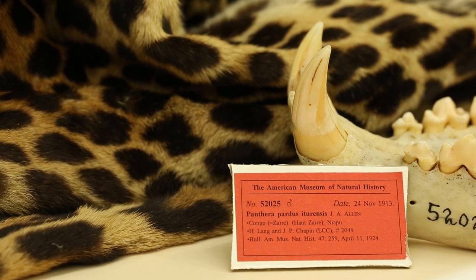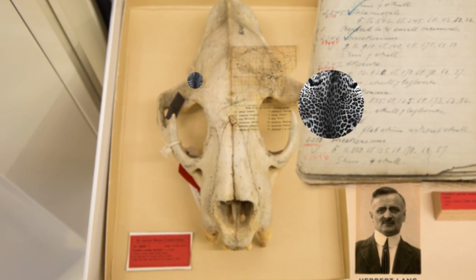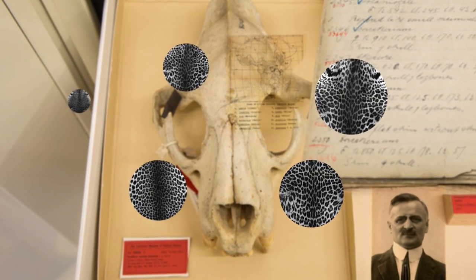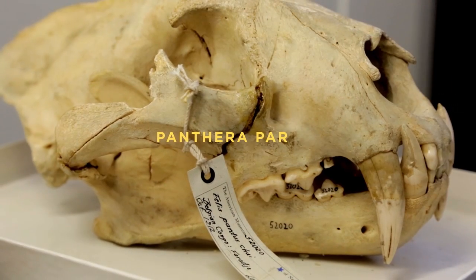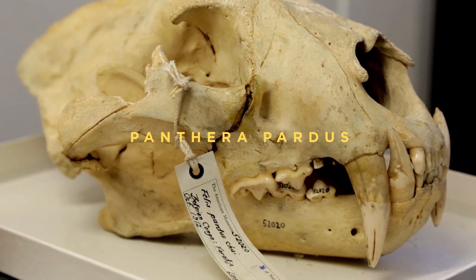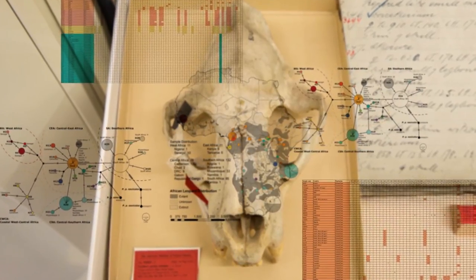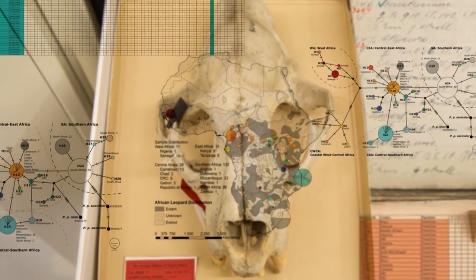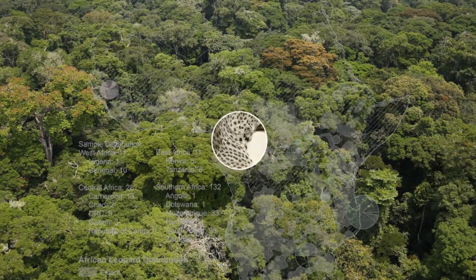Everyone has assumed that African leopards are all one species recently. But in the Lang Chapin field notes, they describe differences in the coat texture and pattern, differences in the distribution and the sizes. The most exciting thing with what we found in the leopard data — and also the most concerning — is that our molecular data suggests that one of the leopard subspecies is found only in a tiny little pocket in the forest in the upper Congo.